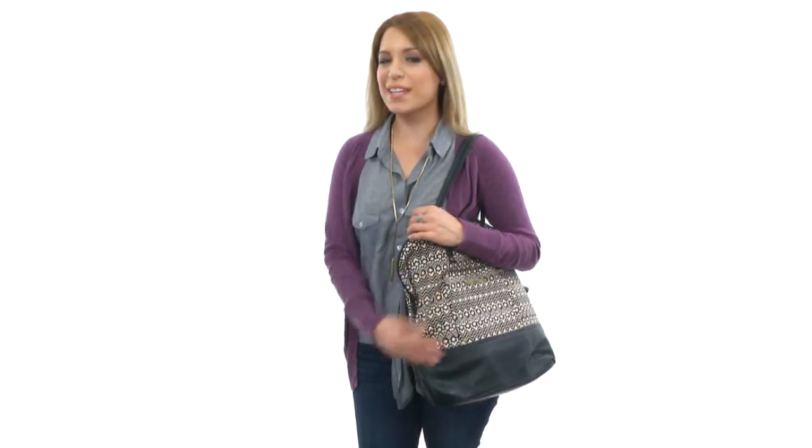You're gonna love this spacious bag. It's absolutely gorgeous, and it's got plenty of room inside for all of your things, and it's from Vans.